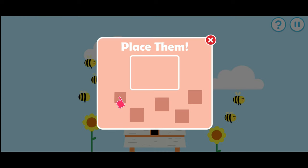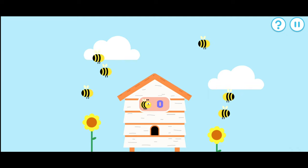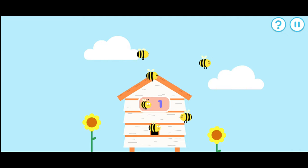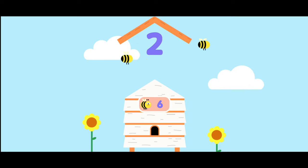Drag the items back where they belong. Let's put these bees back in their hive. Remember to count: one, two, three, four, five, six. All the items are back where they belong. One, two, three, four, five, six.